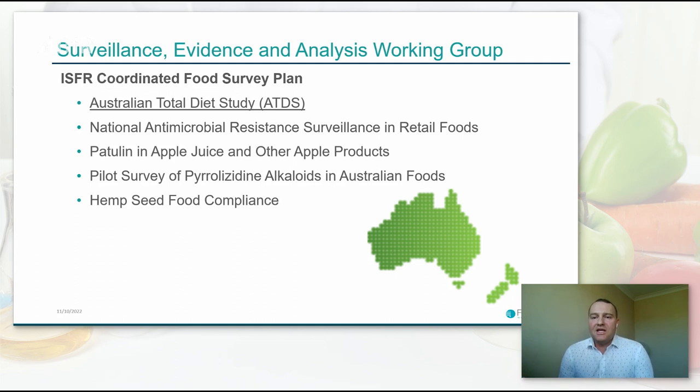Within that role, we conduct nationally coordinated surveillance and monitoring activities through the Surveillance Evidence and Analysis Working Group. It's really a way for all the key players to get together and coordinate activities across Australia and New Zealand — Australia being a very large continent with large geographical and other key differences. Our main function is to maintain and progress the coordinated food survey plan, a work program outlining current surveillance, monitoring, and other data generation activities in support of the food regulation system.